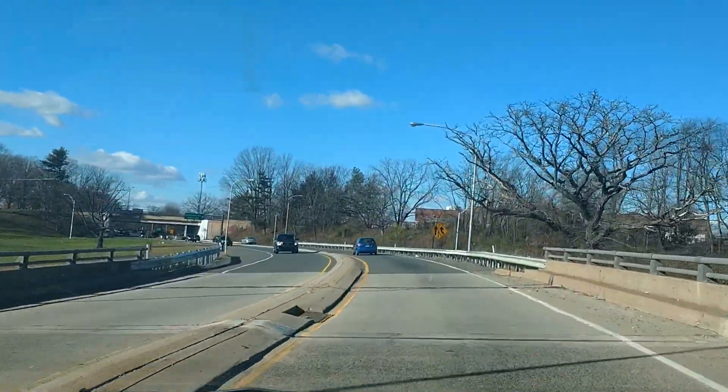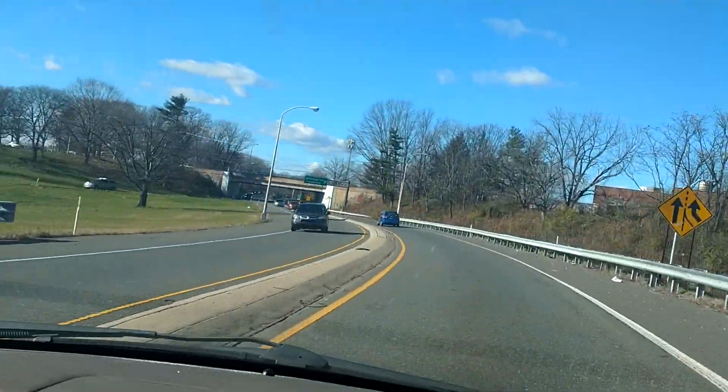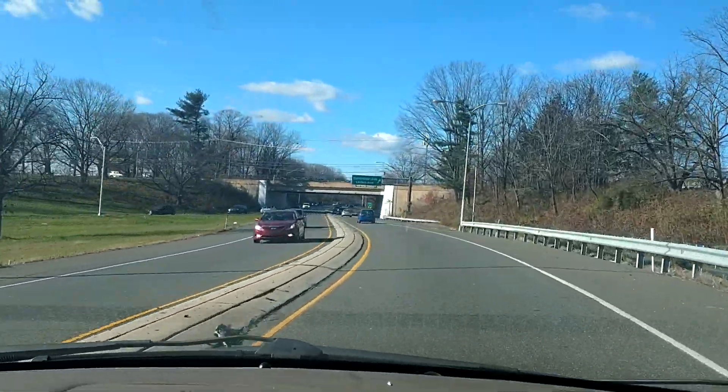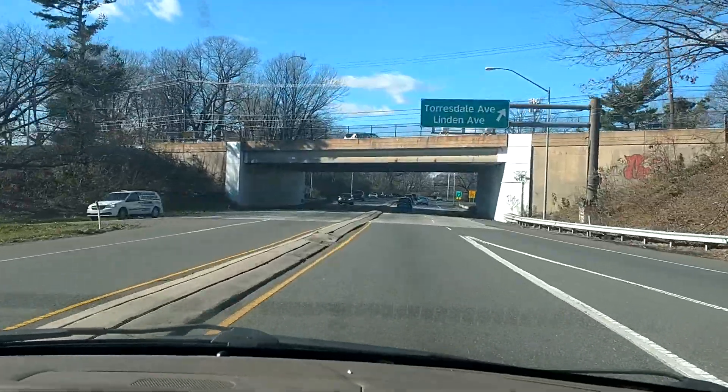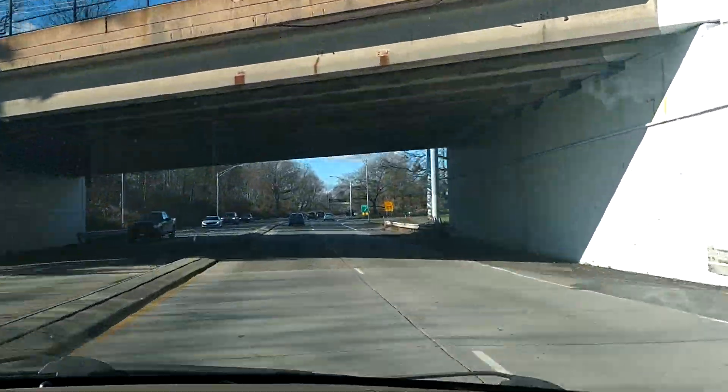I figured the first light off the exit was the best place to start browsing the neighborhood, heading towards the lane.